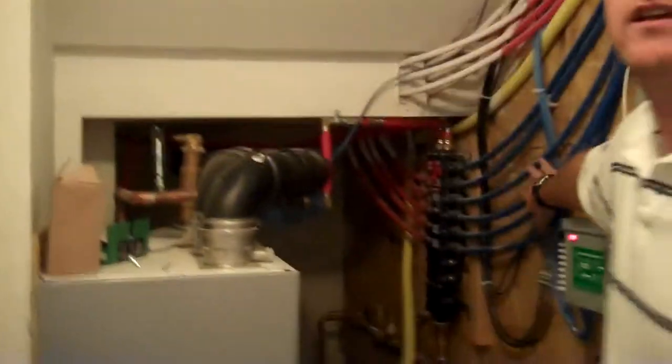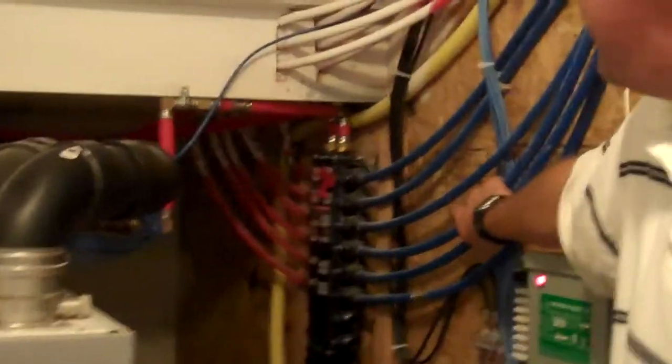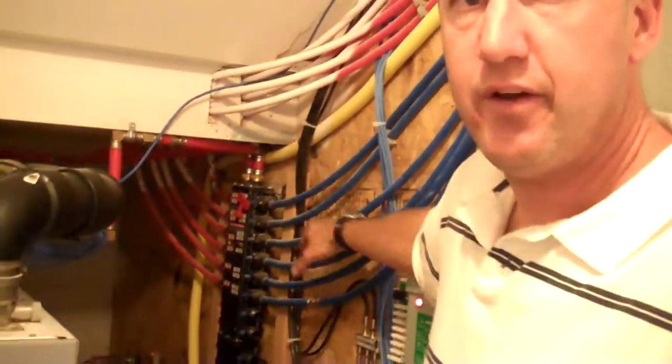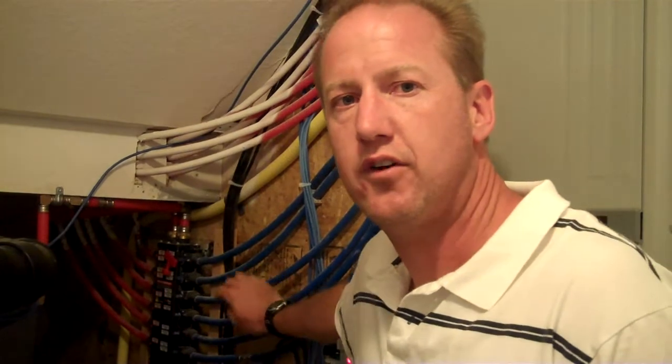Behind me is the manifold. This manifold gives us all of our water supply for the entire house — all the fixtures. It's tied directly into our service from the city, which is 60 PSI. This manifold will maintain that pressure to every single fixture in the house. Each fixture is hardwired directly to this, so even if you turn every fixture on in the house, you will have 60 PSI at all times.